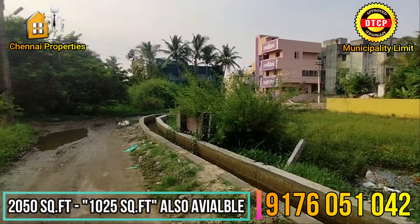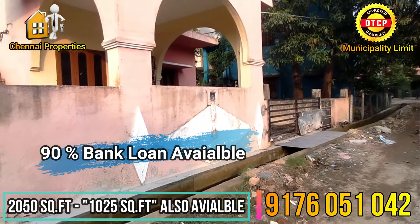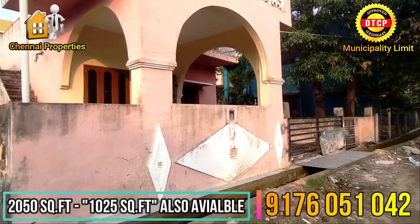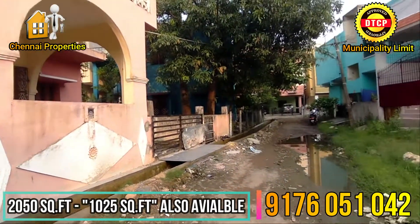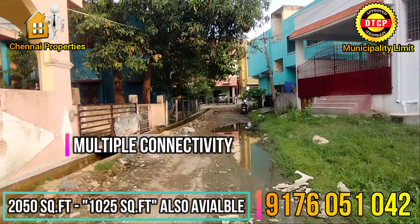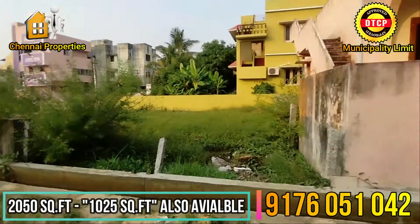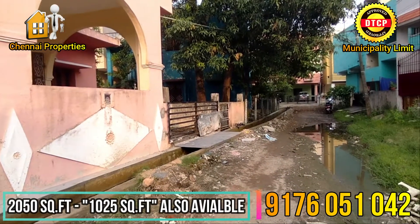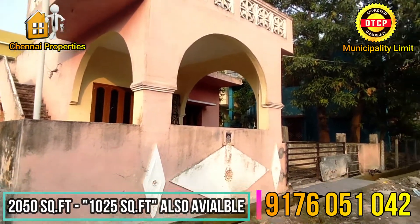Our land is developed over 8 meters. We are here at GST Road. You can see GST Road from here, and we have easy access to GST Road.